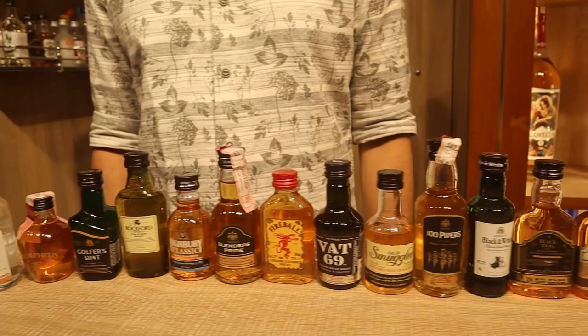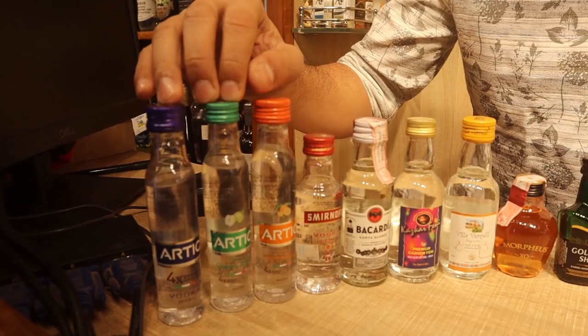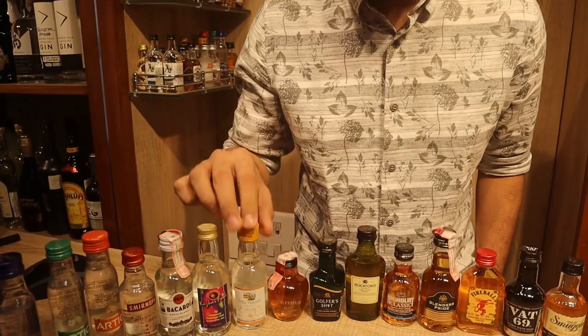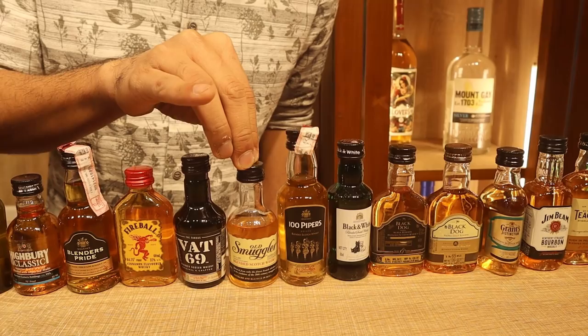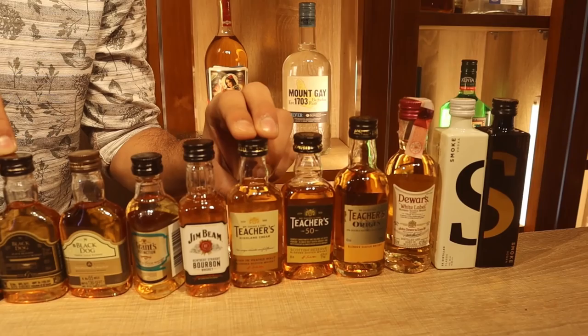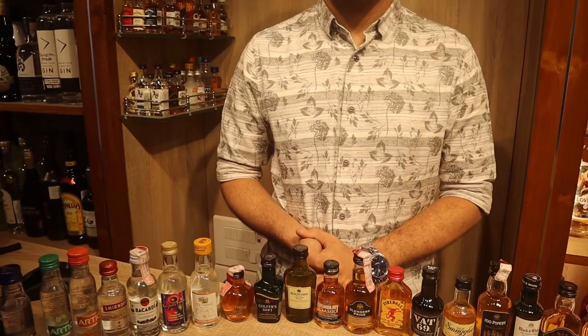Now for plastic versus glass in the 60ml category. Plastic bottles: Arctic all three variants, Smirnoff, Morpheus, Golfer Shot, Rockford Reserve, Highbury Classic, Fireball, VAT 69, Black & White, both Black Dogs, Grant's Distinction, Jim Beam, Teacher's Highland Cream, and Teacher's 50. All remaining bottles in the 60ml range are glass.